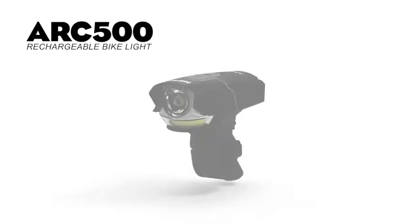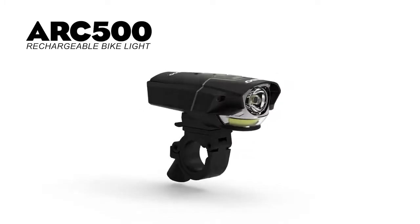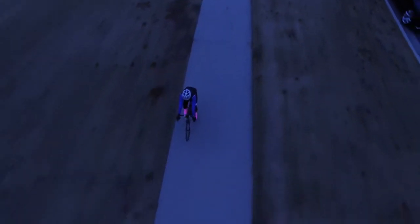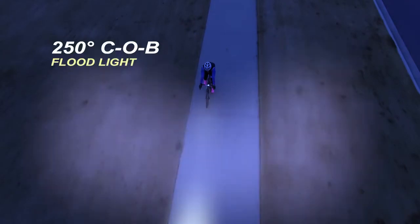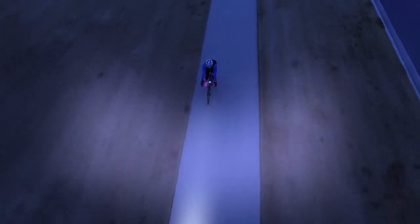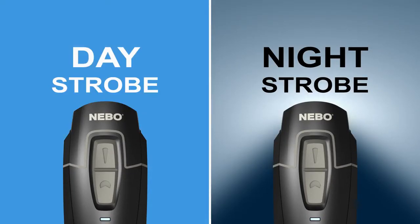The rechargeable ARC 500 Pro Bike Light is Nebo's newest design for power and protection. Its dual light offers a 500 lumen LED spotlight that shines in front of you and an ARCUS COB floodlight that shines a 250 degree field of light around you. Its flashing daylight and flashing nightlight modes are ultimate safety features.